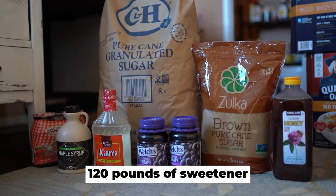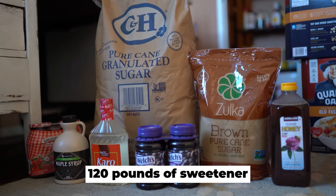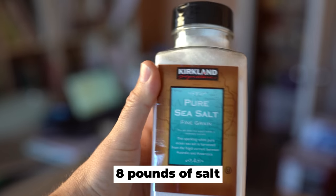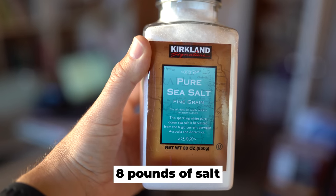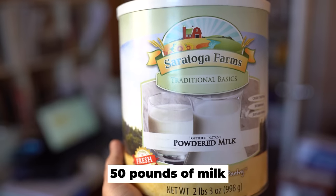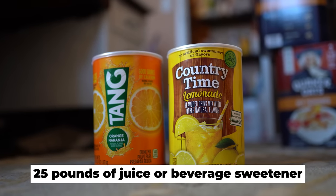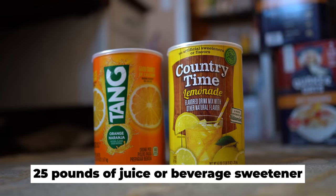120 pounds of sweetener. This can include white sugar, brown sugar, corn syrup, maple syrup, jams and jelly, and raw honey. Not only is honey a sweetener, but it also has medicinal value. 8 pounds of salt — this seems like a lot and could probably be used for your family, but remember salt can also be used for preserving food. 50 pounds of milk — milk is so versatile. You can use powdered milk to make cream, cream cheese, bread, cereal, or faux cheese. 25 pounds of juice or beverage sweetener — you can store large cans of powdered punch, lemonade, or Tang. Your taste buds will thank you.